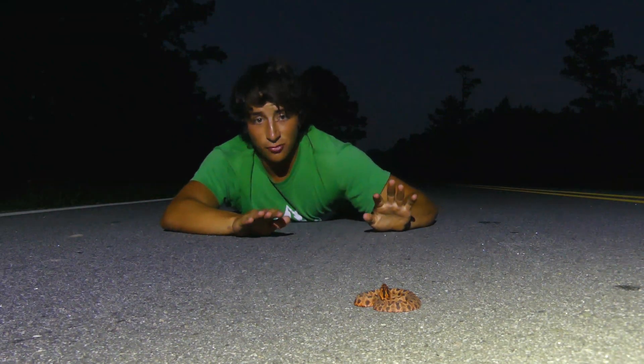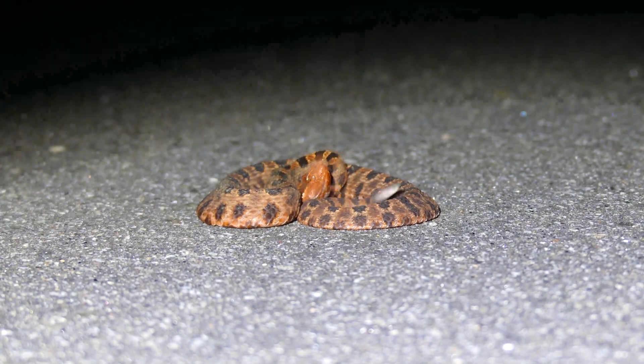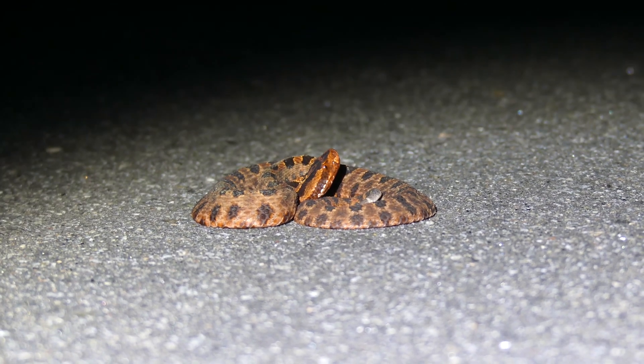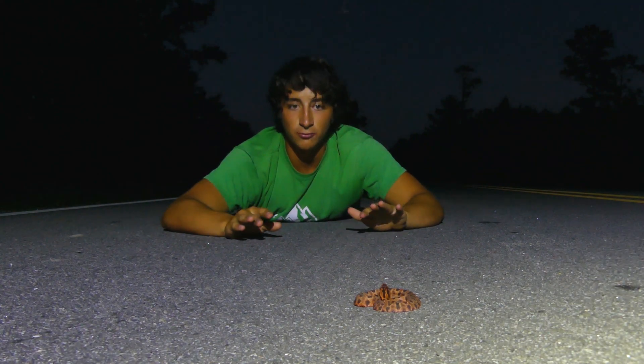They do actually have a rattle — I'll show you some footage right now of them using it. It doesn't really make any noise at all because it's so small. But they actually do use it as a caudal lure. When they're young, it will usually have kind of a white or green hue, and just like a neonate copperhead, they can use that to lure in prey items.